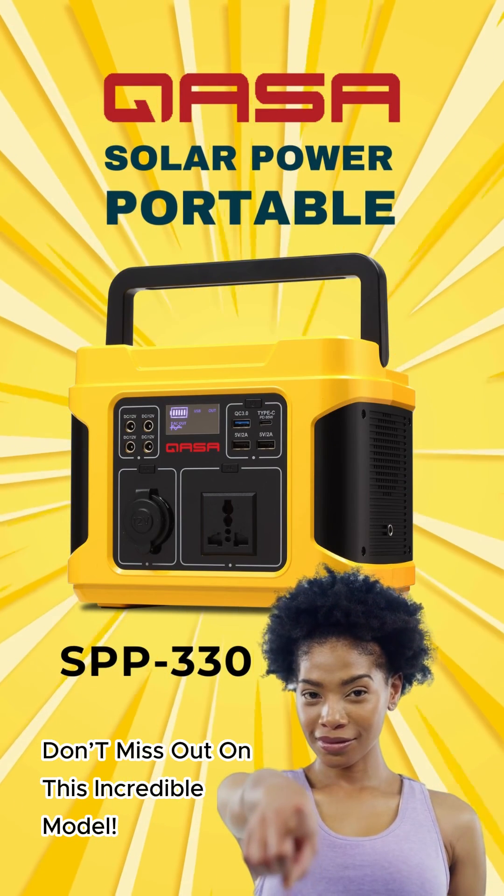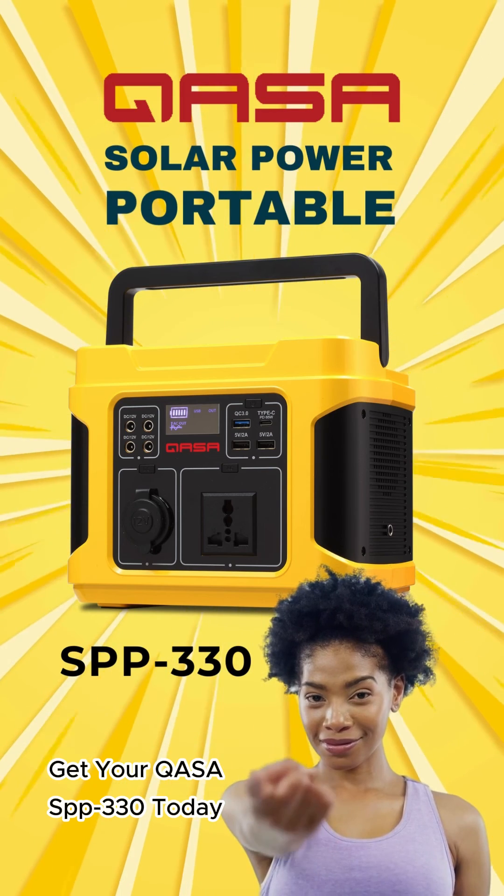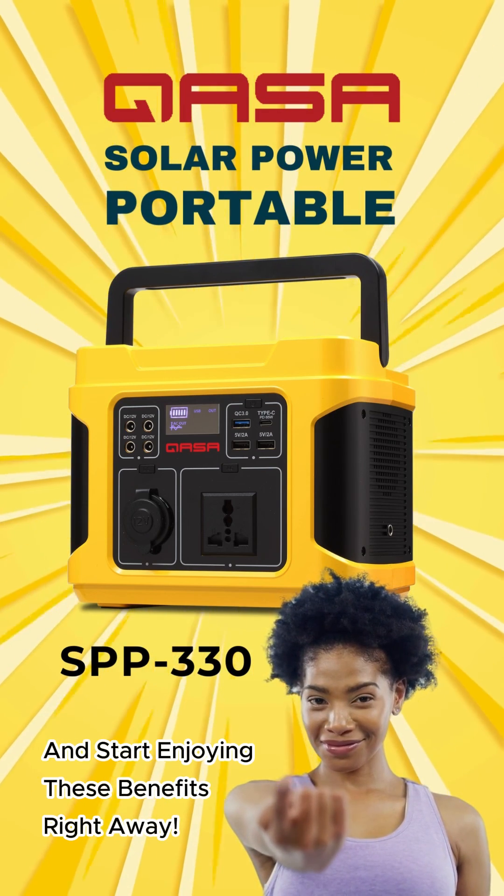Don't miss out on this incredible model. Get your KASA SPP-330 today and start enjoying these benefits right away.